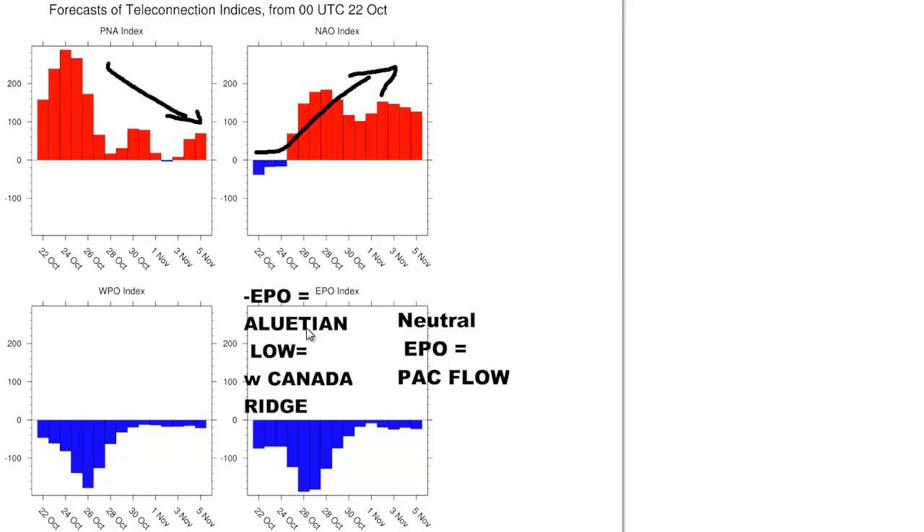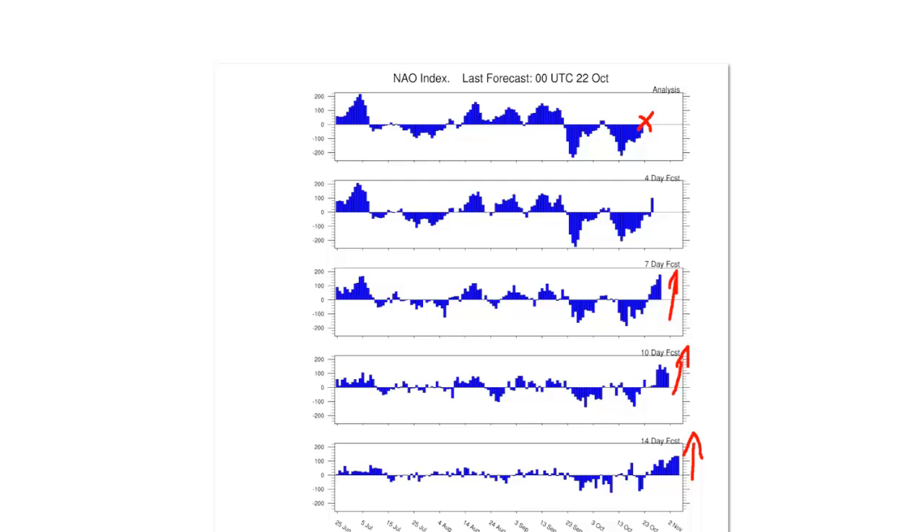Looking at other teleconnections from the folks at ESRL, you can clearly see the NAO coming up to neutral and then taking off that way. And then the EPO — very negative here — and then becoming neutral, which means Pacific flow. So the whole ridge on the west coast of North America breaks down. There's even another indication of that: here's the NAO, and you can see by day 4, day 7, day 10, day 14, a strongly positive developing NAO, as the pattern shifts and the polar vortex moves into Greenland and causes the NAO to go from negative to positive.